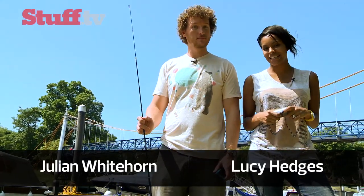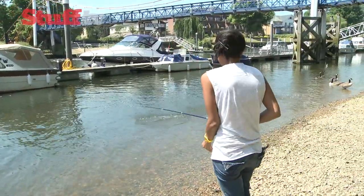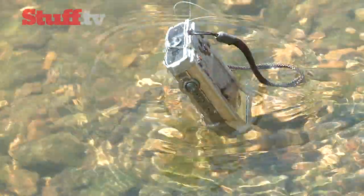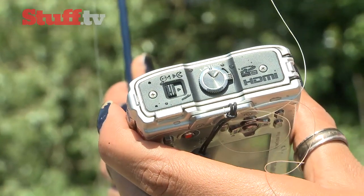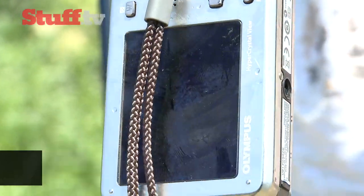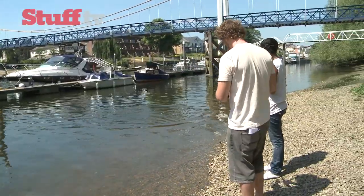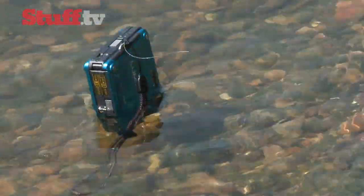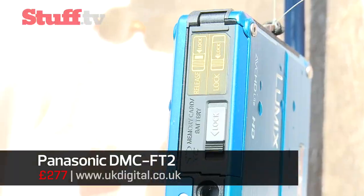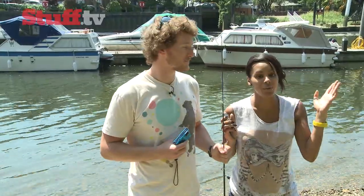Both cameras boast waterproof capabilities and claim to be able to withstand up to 10 metres of water, so how do we put these claims to the test? We've got a fishing rod and plenty of line. The USB port, battery, SD slot and mini HDMI are protected by a fully sealed door, keeping the Olympus dry and fully functional. Like the Olympus, the Panasonic's hatches lock firmly shut, keeping out all the grit and moisture that would finish off ordinary cameras. Well, they've passed.